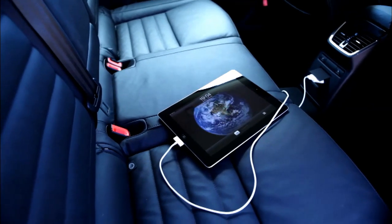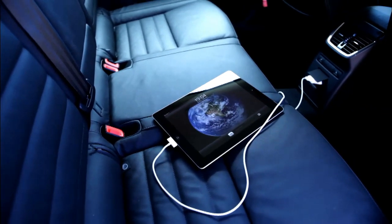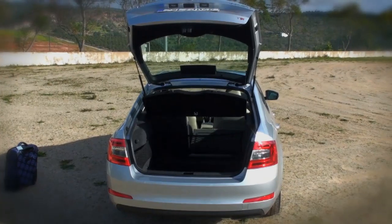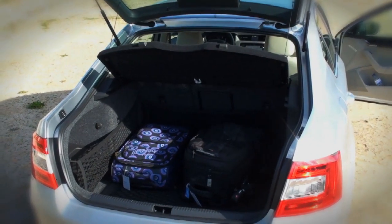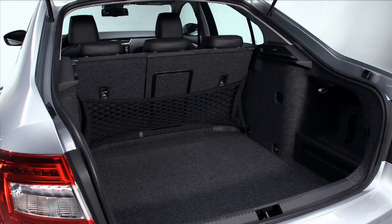The extended wheelbase benefits rear passengers, who enjoy a generous amount of legroom. And let's not forget the 590-liter boot, a key strength of the vehicle that makes it popular with many sales reps and taxi drivers.